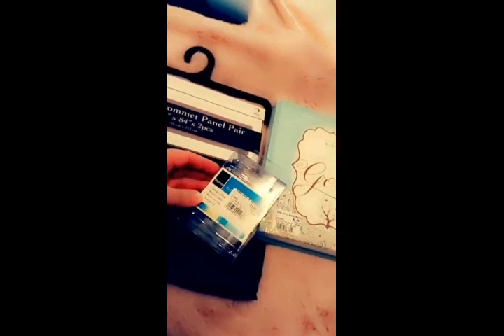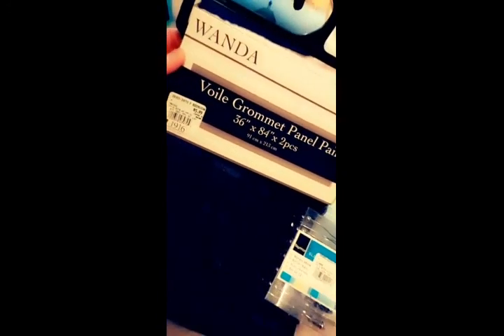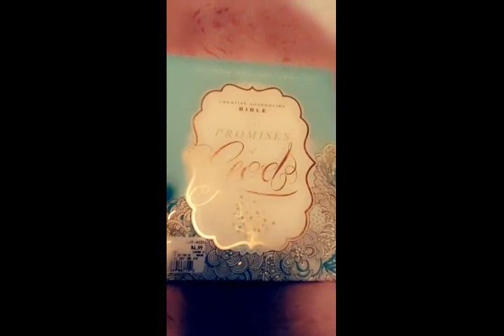I went to a store called City Trends and found these shower hooks for $1.99 — I thought that was a really good buy and I got them for my children's bathroom. I also found panel curtains, two pieces for only $5.99, which is super cheap and the material itself is great. It has a sheer effect and I'm probably going to put them up in my kitchen. I also found this Bible — The Promises of God — where you can actually write in it, and I thought it was a great find for only $4.99.